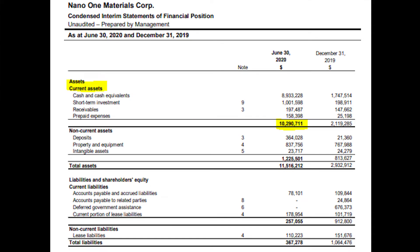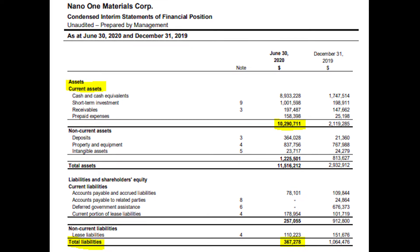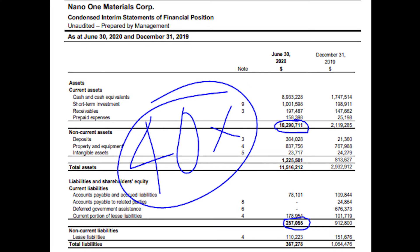Moving on to the financials: as of the end of June, Nano One had almost nine million dollars in cash and cash equivalents with over ten million dollars in current assets. This is extremely good compared to their liabilities, as they only have 367 thousand dollars in total liabilities. This gives them a current ratio of over 40, which provides more than enough room to keep investing in the company without worrying about paying off liabilities.